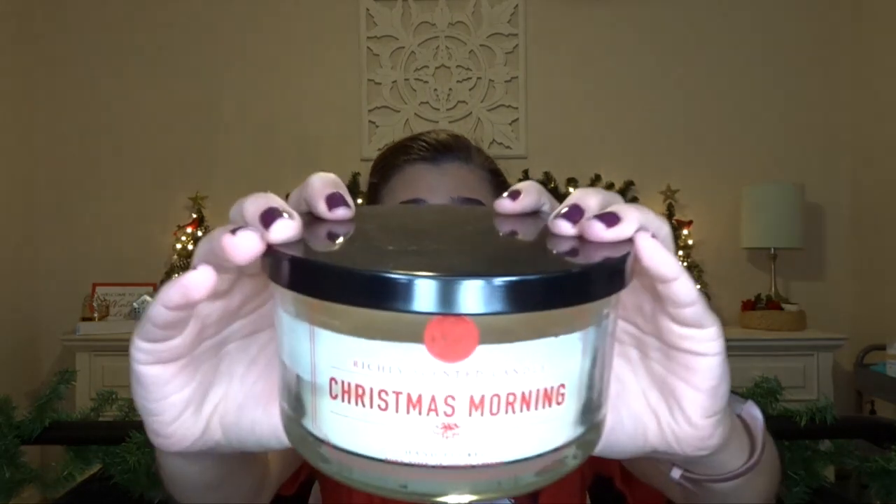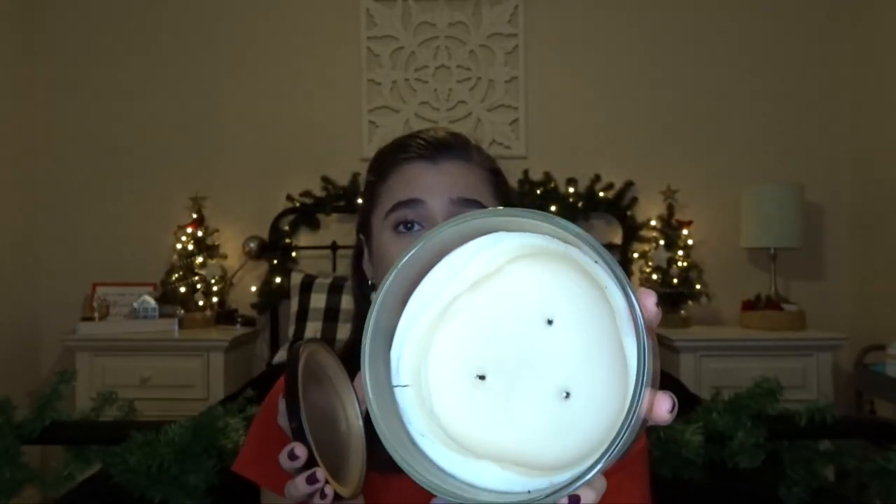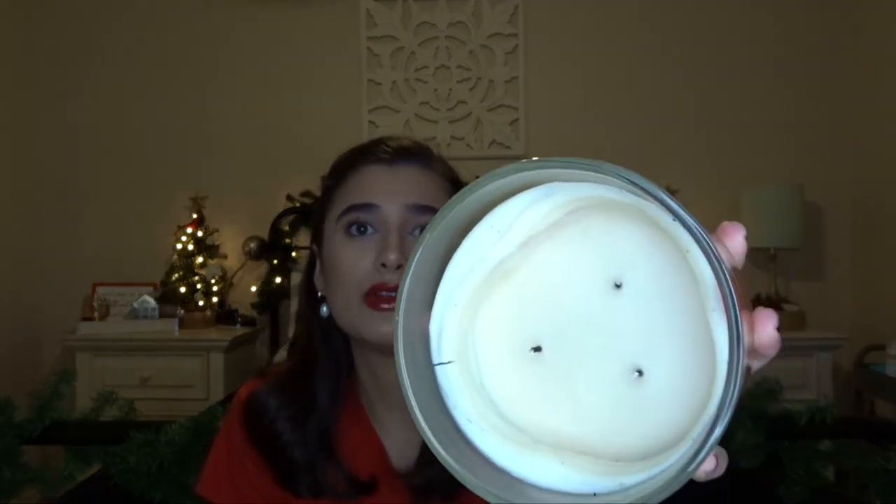This one I also got for $7.99 at Marshall's. This is Christmas Morning, again from DW Homes, but it's huge — it's a 3-Wick, and I bought this one last year. I burned it quite a lot last year. It's literally just a coffee scent — it just smells like milk and coffee, like café au lait almost. I've never gotten it to pull out correctly but it's very, very big. Just a beautiful coffee scent, so if you like coffee scents, you will definitely love this.